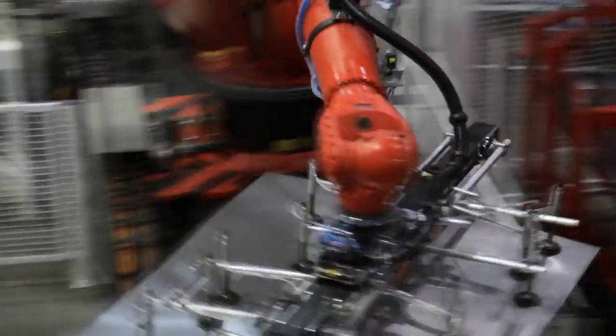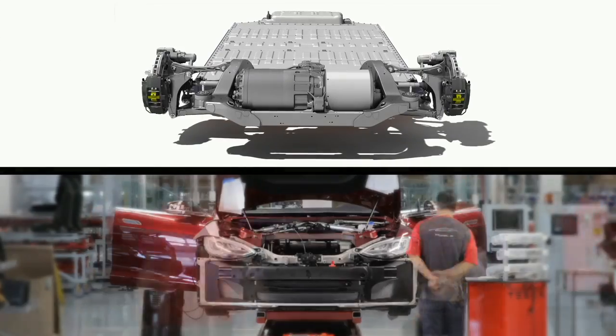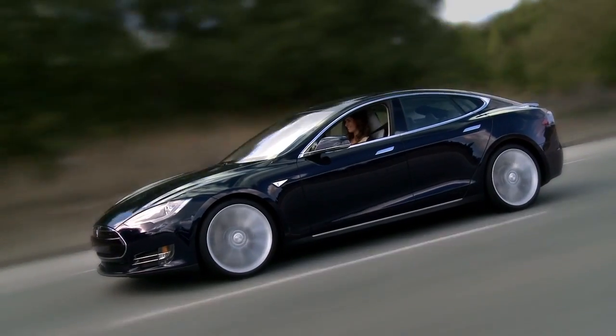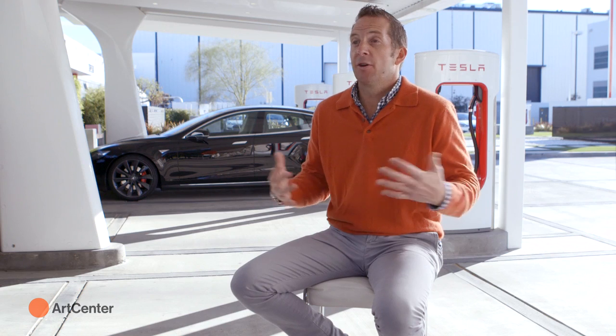Tesla is a technology-driven company first and foremost. The goal is to promote the advent of sustainable mobility for the world. To do that, we started with a car. We all knew electric cars before Tesla as something you compromised on — it's going to be kind of goofy looking, it's going to be slow, it's going to be not as practical. And when Tesla came along, we created a car that was the best-looking car, the fastest car in the world, the most comfortable car — and by the way, it's electric.